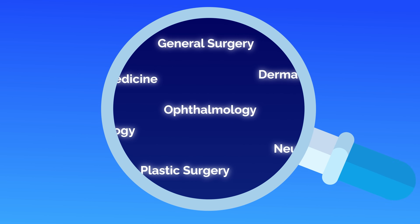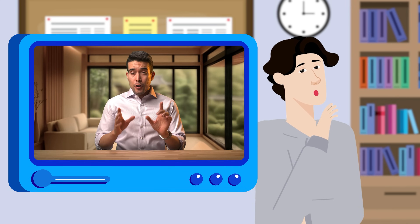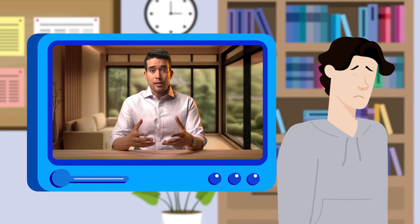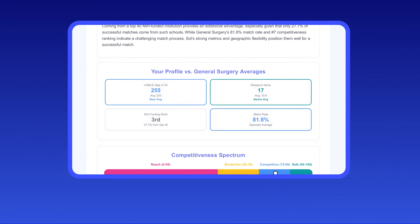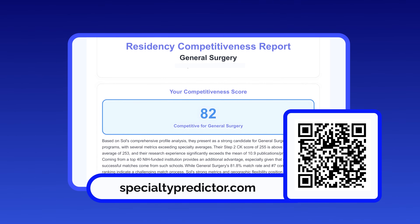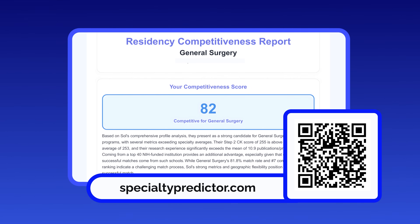Understanding this distinction helps you build a stronger application, regardless of which specialty you're targeting, because misunderstanding competitiveness leads to poor application strategies. If you're banking on a high Step 2 CK score to carry your application by itself, you're setting yourself up for disappointment. You must objectively assess your competitiveness across all specialties you're considering. The Specialty Predictor shows you exactly where you stand across all specialties based on your complete profile, not just one test score. Head to SpecialtyPredictor.com to access your free specialty competitiveness analysis. Do you have what it takes to match into your desired specialty? Find out now!